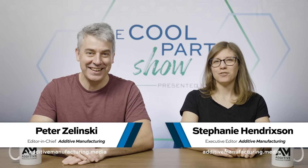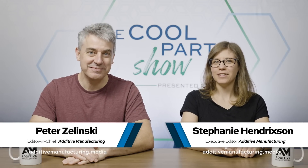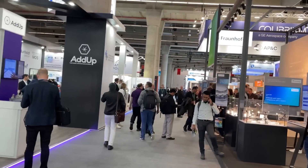I'm Pete. I'm Stephanie, and this is The Cool Part Show, our show all about innovative, interesting 3D printed parts. On this episode, we're going to look at cool parts we saw at the Formnext Expo in Frankfurt, Germany.